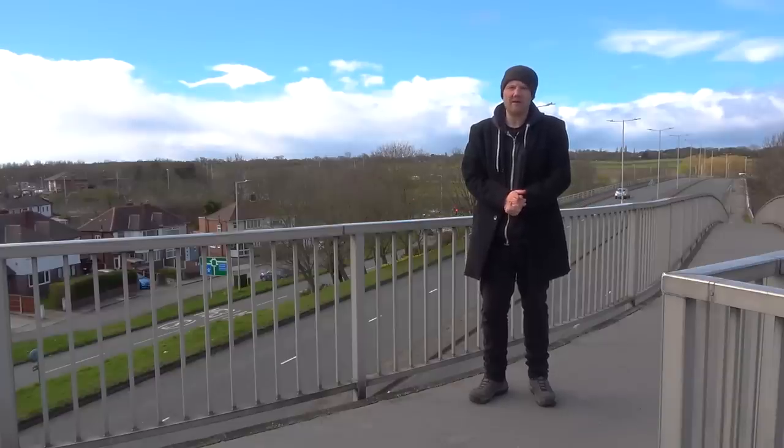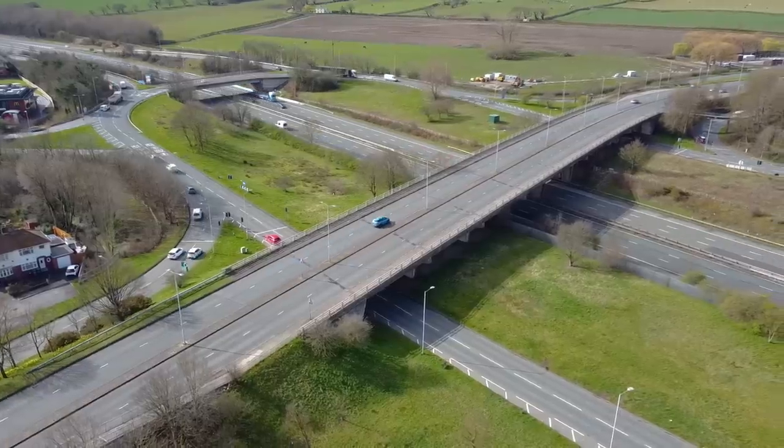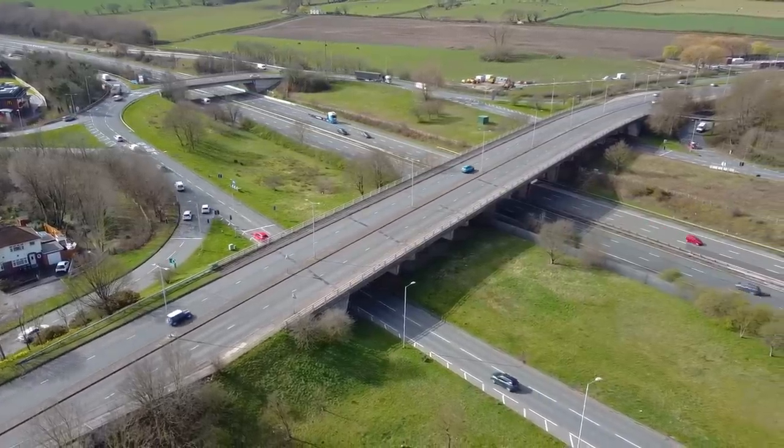Junction 3 is another wonderfully over-engineered junction that features a flyover that carries the A552 right over the whole thing. They didn't need to build the junction like this but they did, and it's a textbook example of one of the better junction designs.